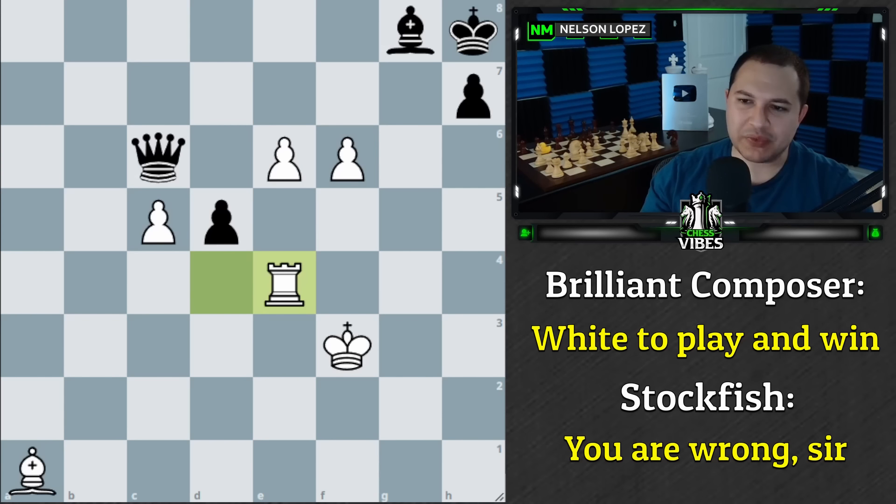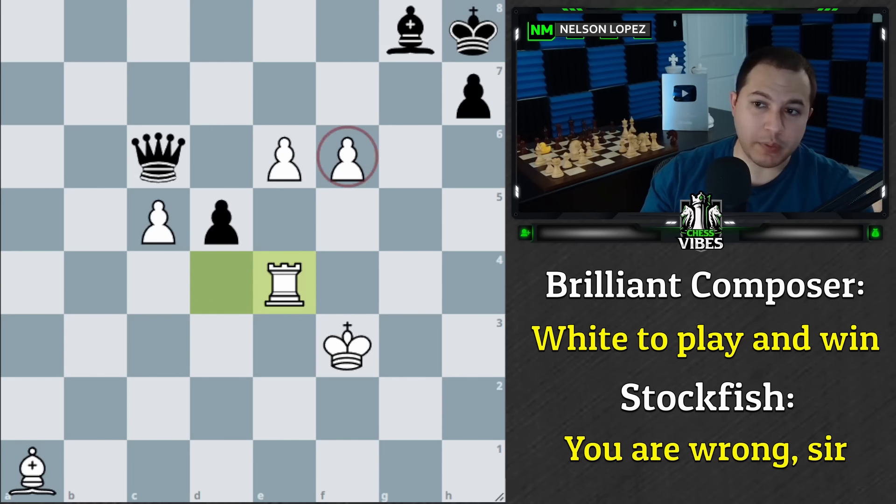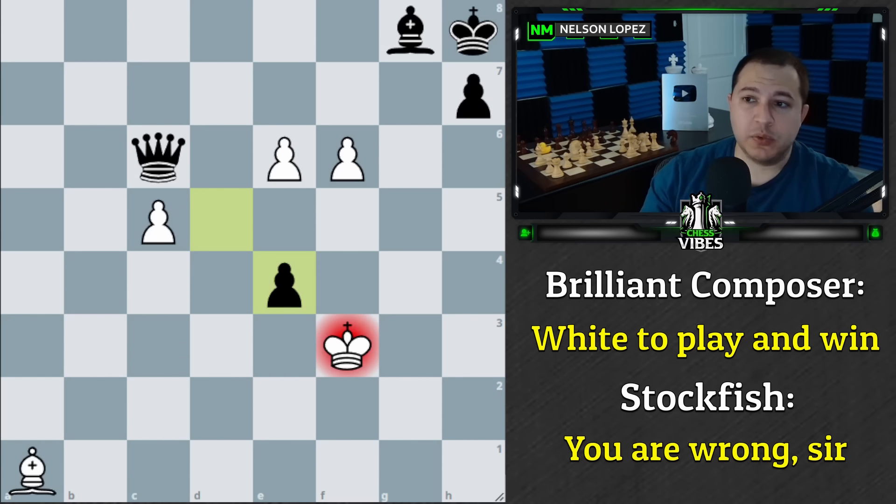The move is rook to e4. The main point behind this move is that we're unleashing the bishop, creating a serious threat: push the pawn forward and checkmate the king. It's a strange move because we're putting the rook where the pawn can take it with check — and that's exactly what black does. Now we need to move our king.